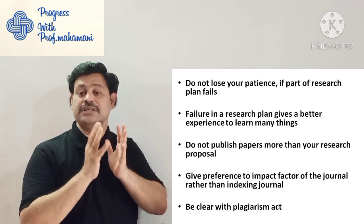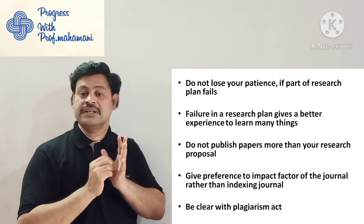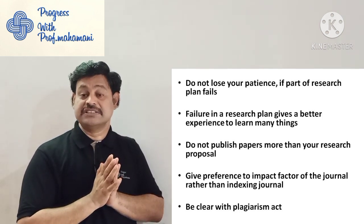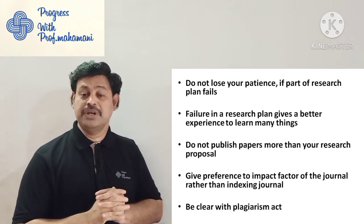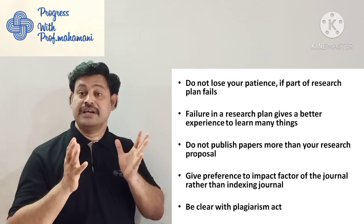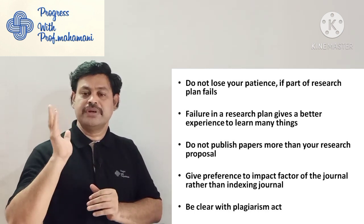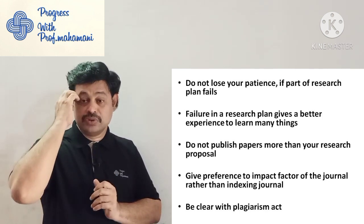Always give priority to high impact factor journals — because you are publishing three to four papers, all of them should be in reputed high impact factor journals. That gives you weightage. Also, be clear with plagiarism — many research scholars learn about plagiarism only at the time of writing the article or thesis. Know what plagiarism is right from the beginning.